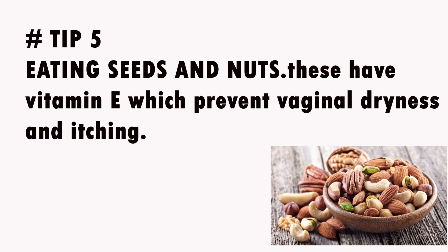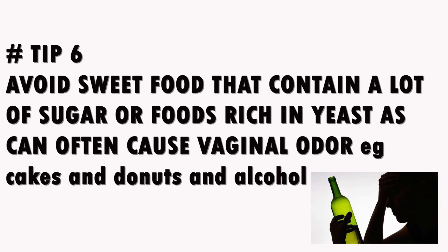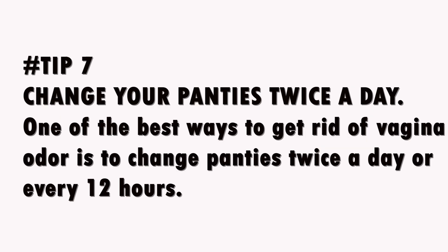Tip 5: Eat seeds and nuts. These contain vitamin E, which prevents vaginal dryness and itching. Pumpkin seeds and almonds are also rich in zinc, which helps prevent vaginal dryness, itching, bacterial growth, and odor. Other beneficial nuts include sunflower seeds and walnuts. Tip 6: Avoid sweet foods that contain a lot of sugar or foods rich in yeast, as these can often cause vaginal odor — for example, cakes, donuts, and alcohol.